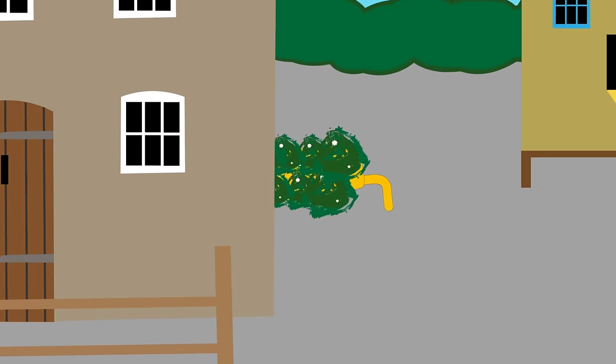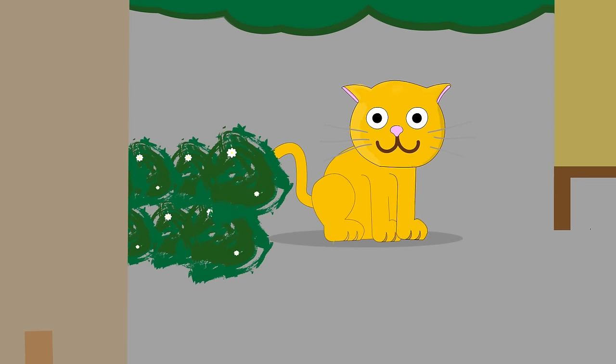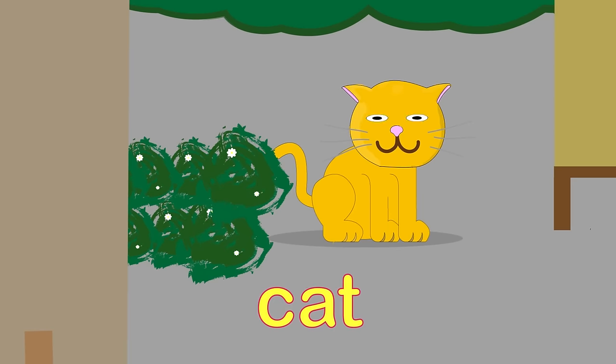Is that a snake behind the bush? No, it can't be. Snakes are scaly, not furry. And listen! Can you hear that purring sound? Oh, it's the orange cat! Meow!